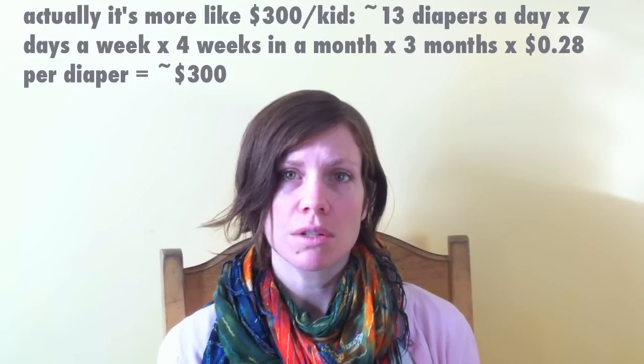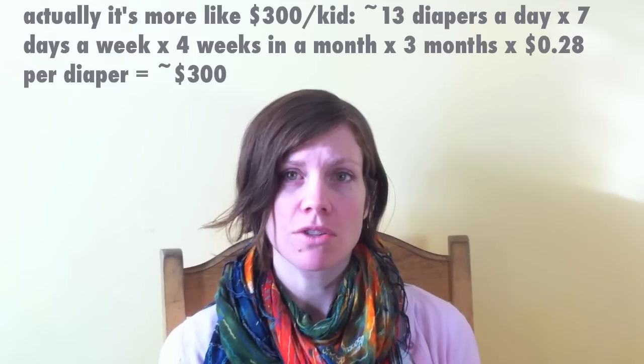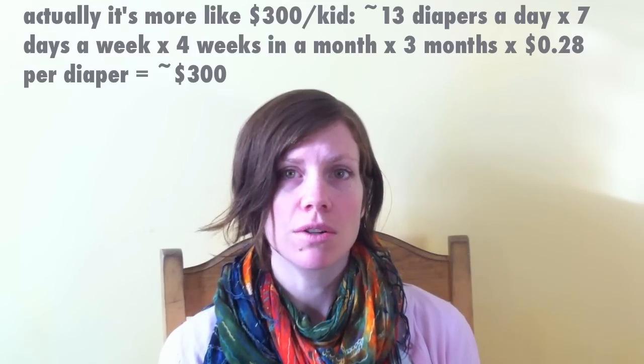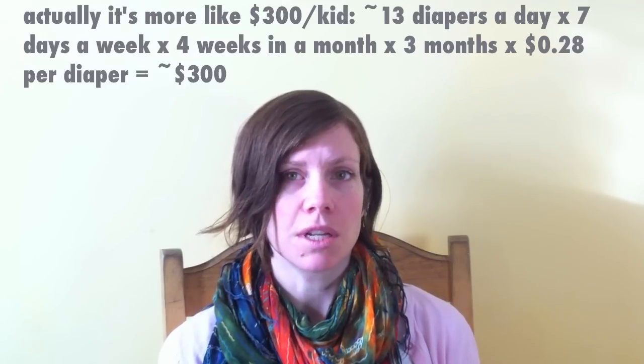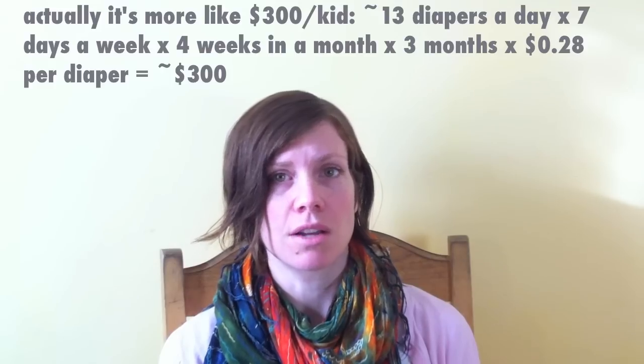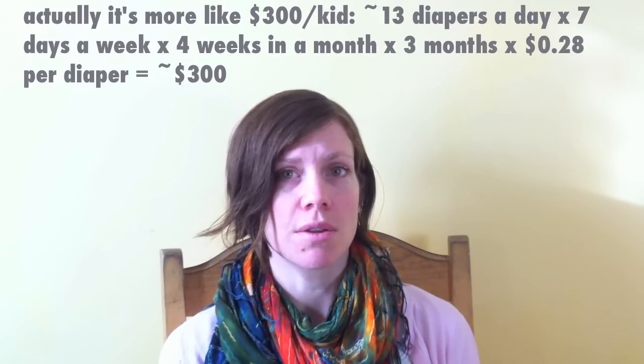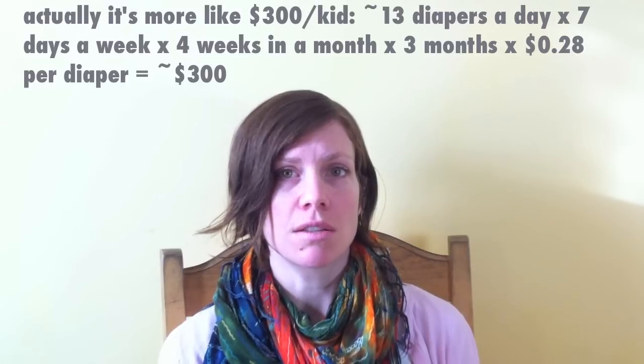If you take that $200, it might not be enough to get an entire stash of newborn cloth diapers. But if you were to consider the cost of two babies at $400, that would absolutely be enough to get yourself going with a very decent stash of cloth diapers. And if you end up not having any more kids, you can still sell those diapers and retain some of your costs.